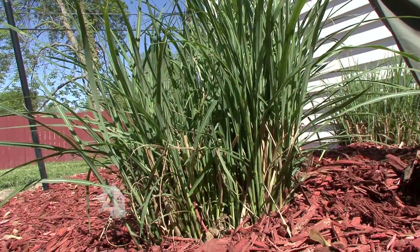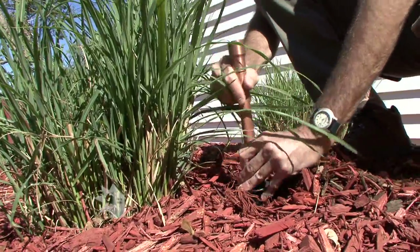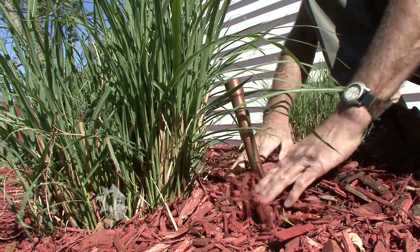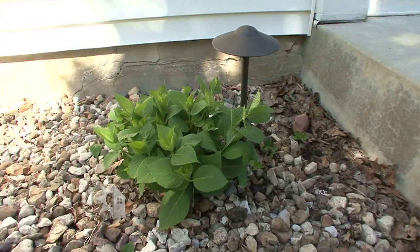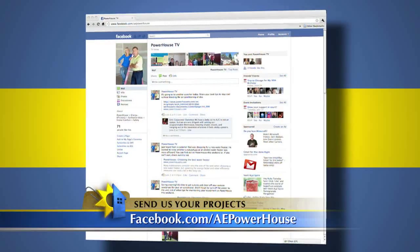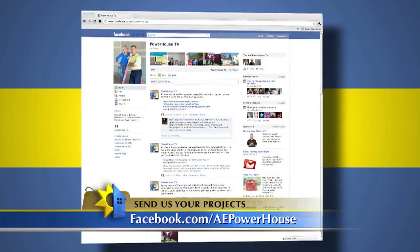There are up lights that can be placed inside shrubs so you don't see the fixture, providing soft light. You don't need bright lights on your patio — soft lighting around the area gives you a wash of light. In most cases, you shouldn't even see the light fixture, let alone the bulb itself. Those are great tips for using energy outside more wisely. Send your photos to us on our Facebook at AEPowerhouse.